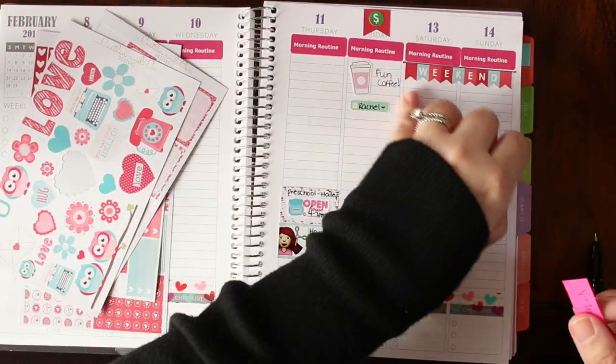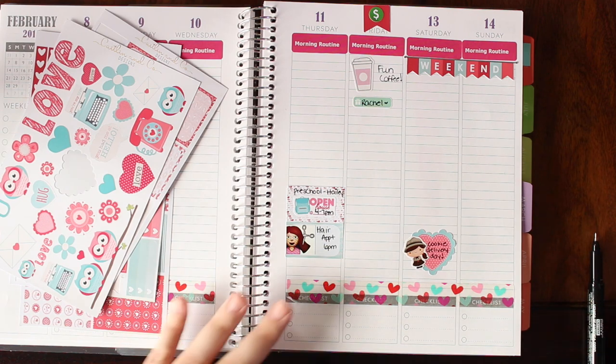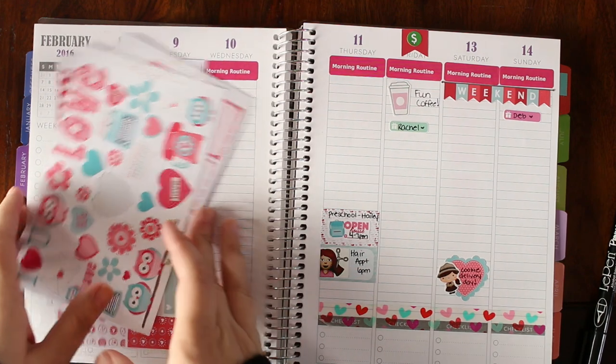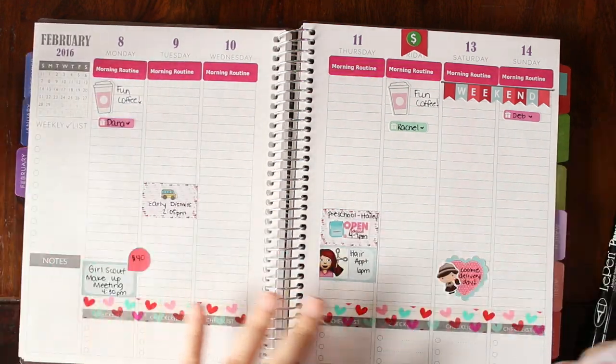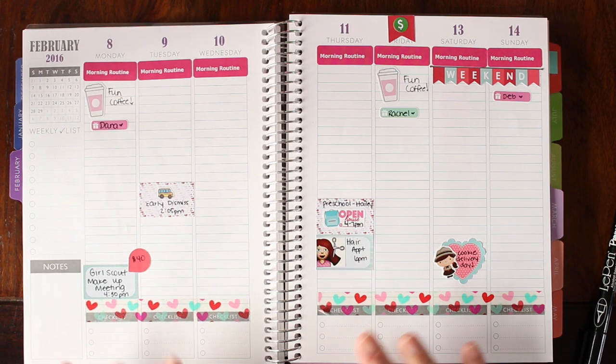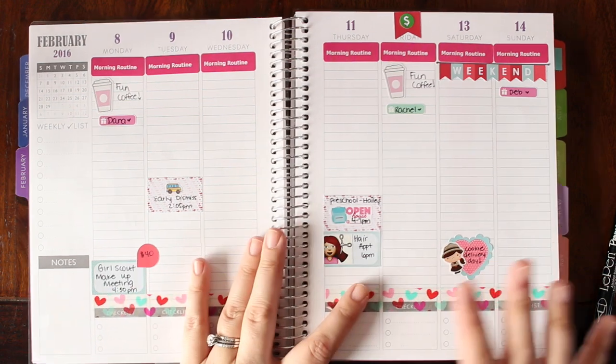Sunday is Valentine's Day but it's also my mother-in-law's birthday. February through March is like our busiest birthday and anniversary stretch, so I'm going to be using a lot of those Christian Design stickers. And that was it for pre-planning.